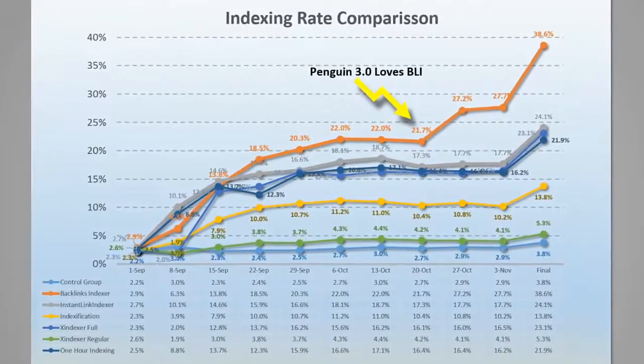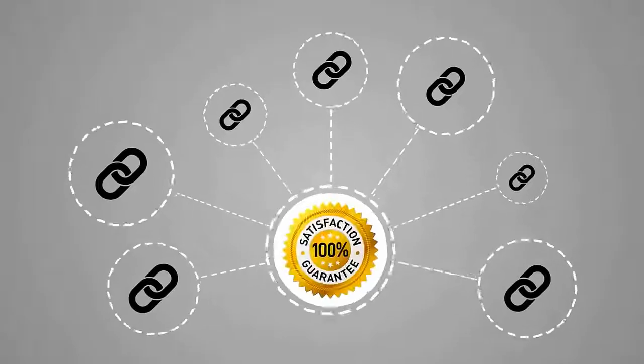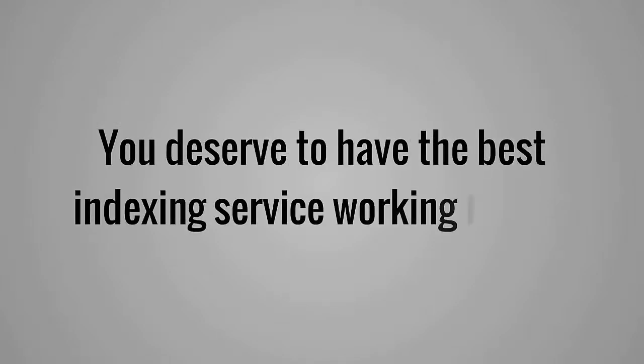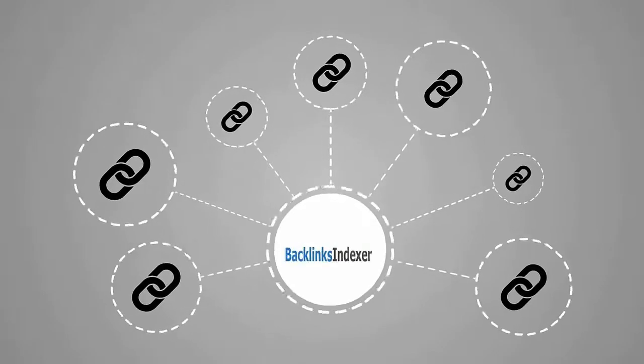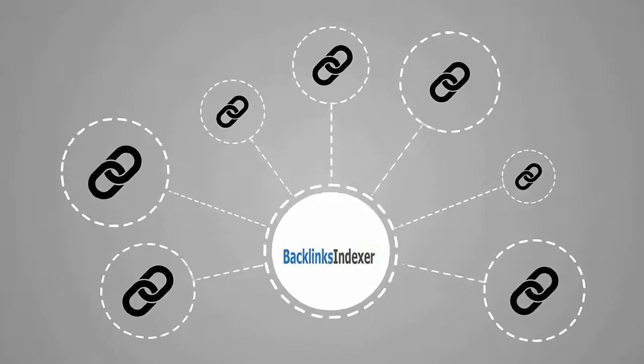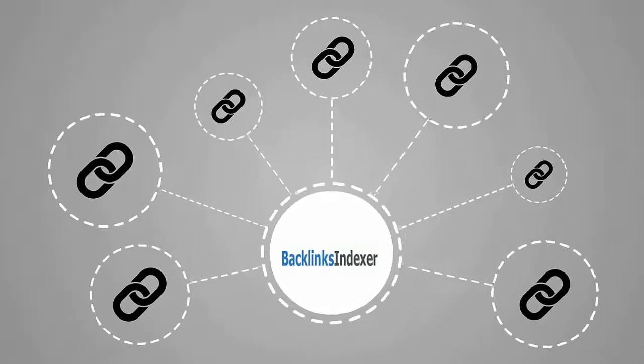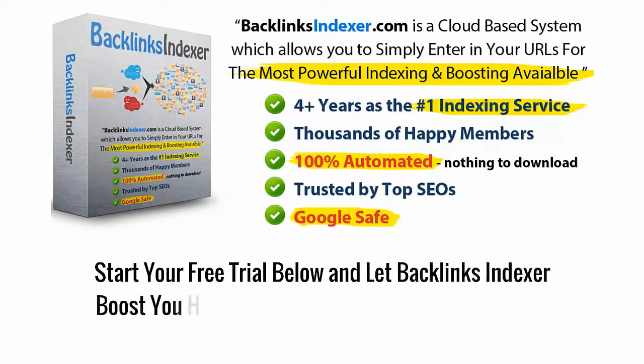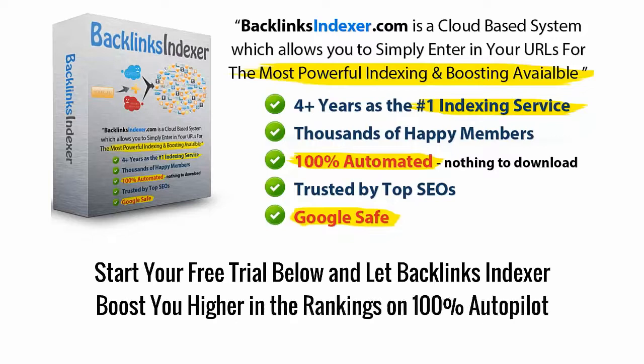Our fully automated system will get more of your links indexed than any other service, guaranteed. You deserve to have the best indexing service working for you. And now you can with Backlinks Indexer, the most trusted and proven index boosting service ever created. Start your free trial below and let Backlinks Indexer boost you higher in the rankings on 100% Autopilot.